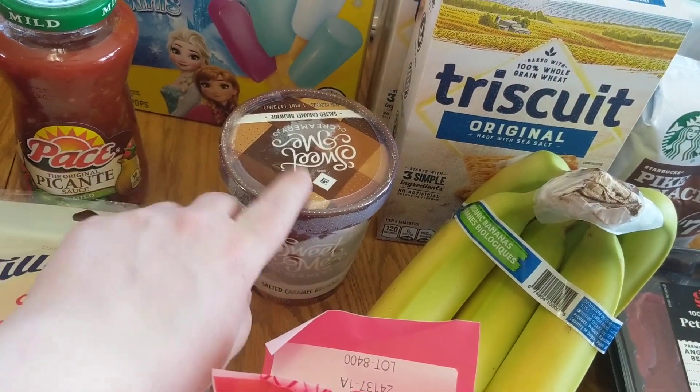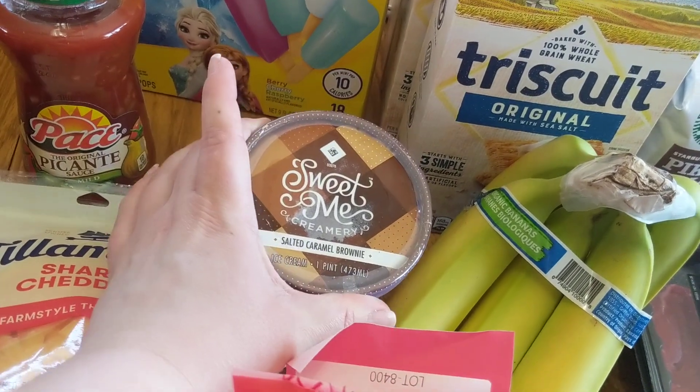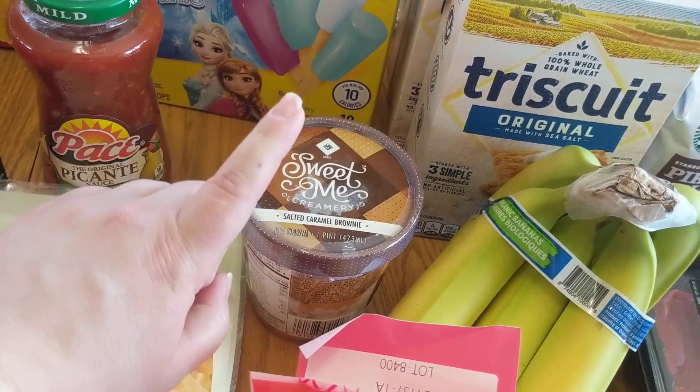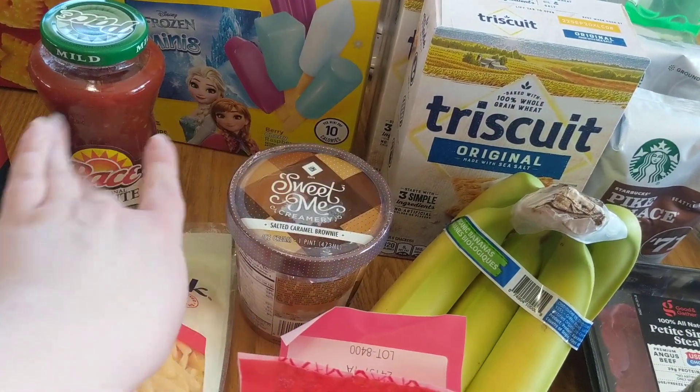They did not have it, so I did pick this up. This is actually one of my favorite flavors — the Salted Caramel Brownie from Sweet Me Creamery. It's very good. If you can get it in your area, I recommend it. Or if you're trying to diet, I recommend you just ignore everything I said.